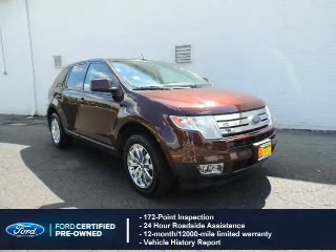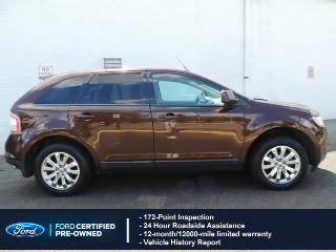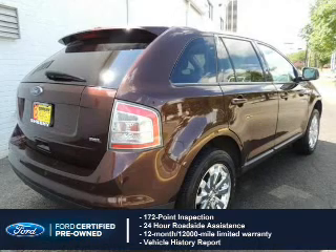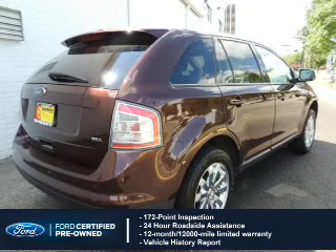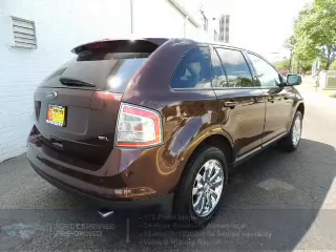With Ford certified pre-owned vehicles, peace of mind comes standard, featuring a 172-point inspection, 24-hour roadside assistance, vehicle history report, 12-month, 12,000-mile comprehensive limited warranty, plus 7-year, 100,000-mile powertrain limited warranty coverage.